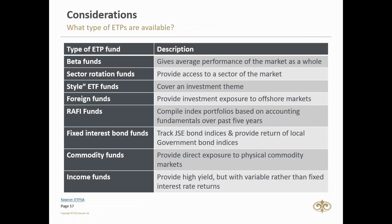Satrix is very big in the sector rotation space. Ashburton has come in with their mid-cap offering for exposure to the top 100 shares, and CoreShares has a top 50. Then there are style funds covering investment themes — for example, the NewFunds Shari'a Top 40 invests in funds compliant with Islamic investment principles, excluding companies selling alcohol, tobacco, and gambling. There's also the NewFunds New South Africa fund, which highlights more BEE-compliant companies, and Nedbank recently launched a Big Green ETF focusing on companies with strong environmental ratings.